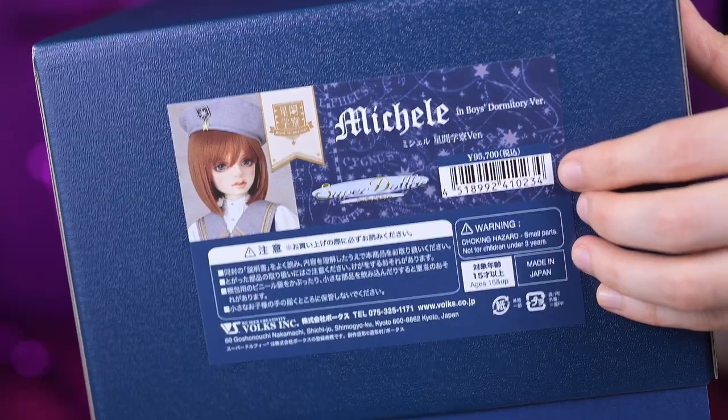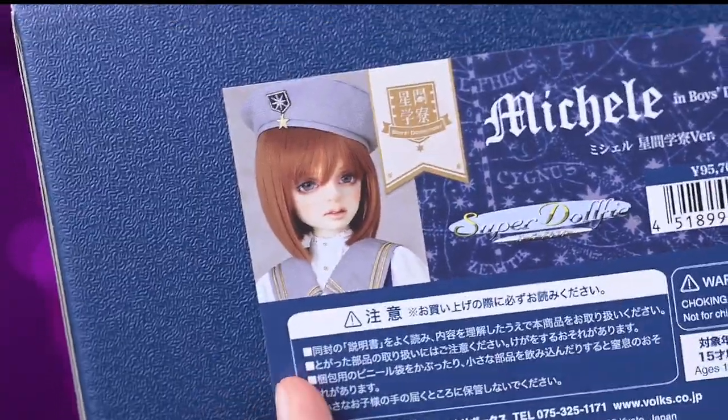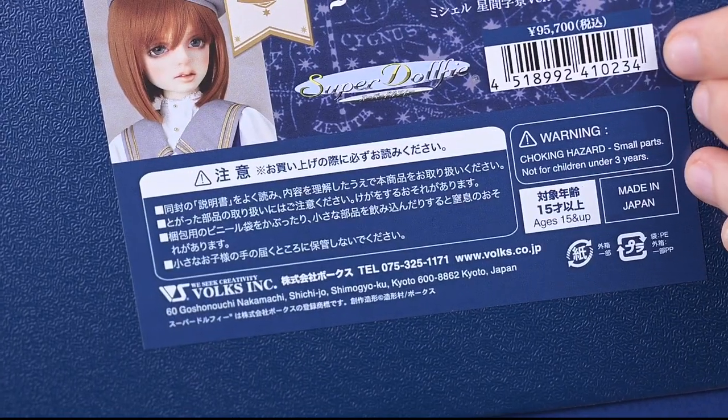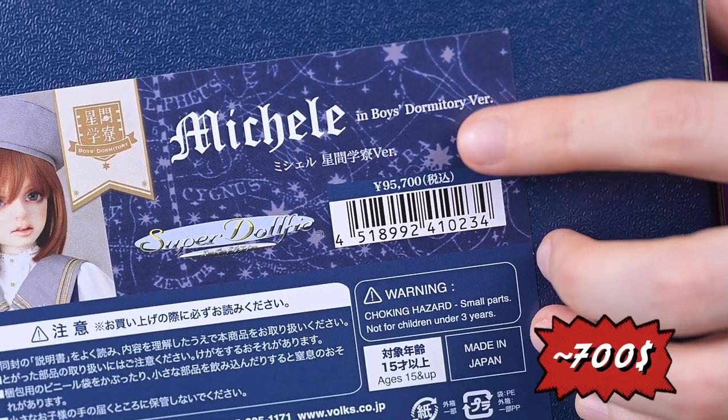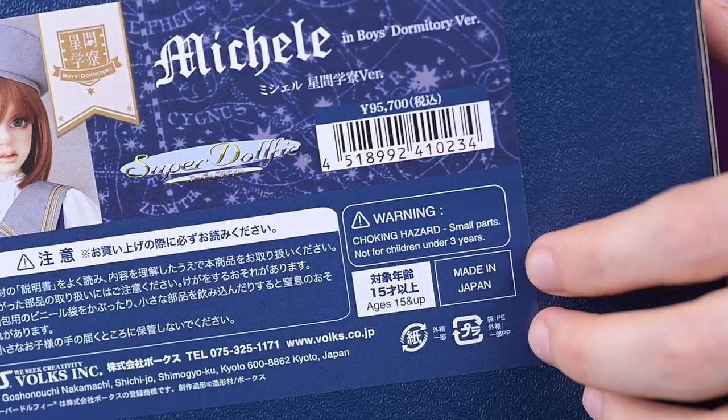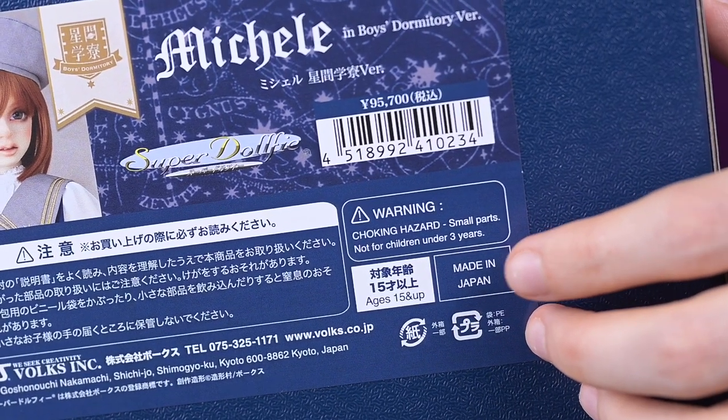On the side of the box is another sticker with a little portrait of Michelle and some extra information such as caution information and price, which was 95,700 yen. There is also a note that this doll is for people 15 years and up and it's made in Japan.